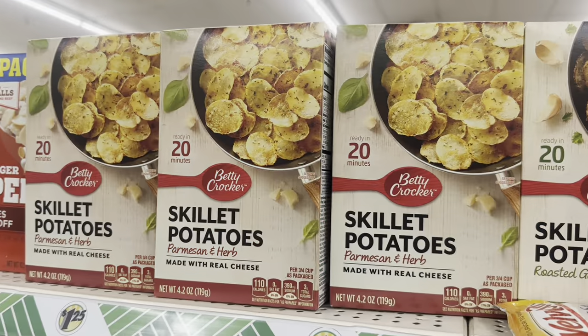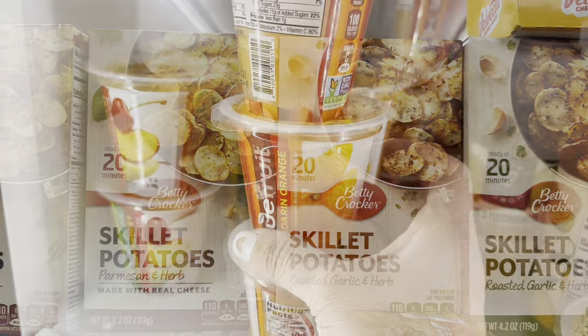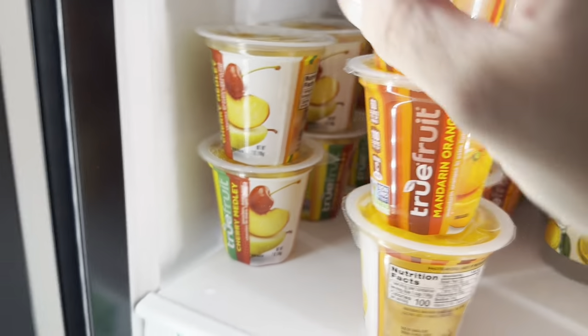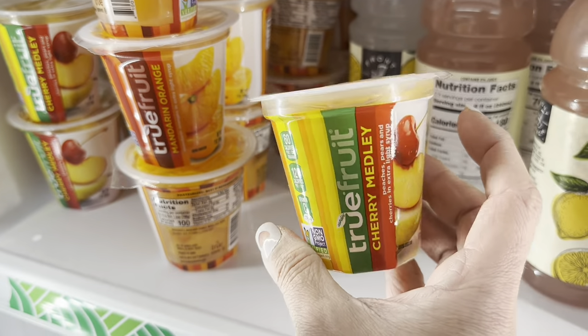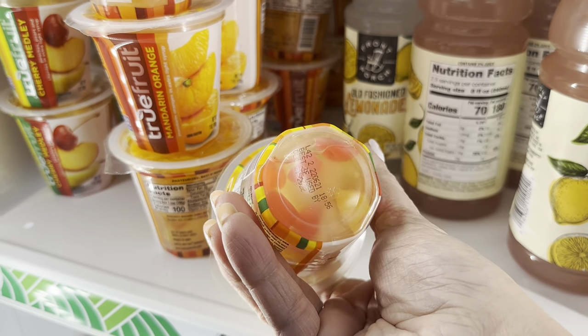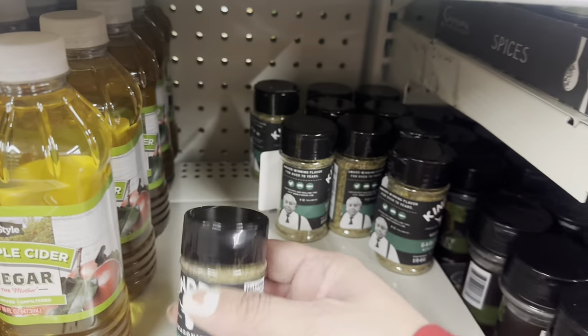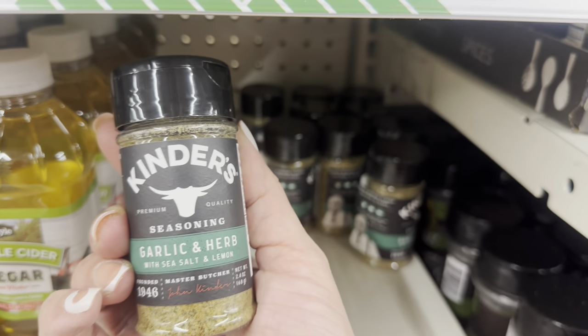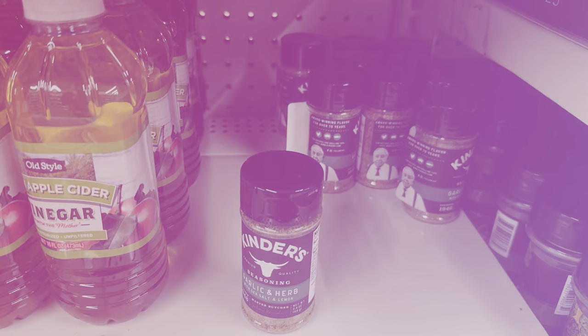They have the Betty Crocker skillet potatoes in parmesan herb or roasted garlic and herb. In the refrigerator section, they have these little cups of True Fruit — cherry medley or mandarin orange. And I see another Kinder's garlic and herb spice, much smaller than the first one I found.